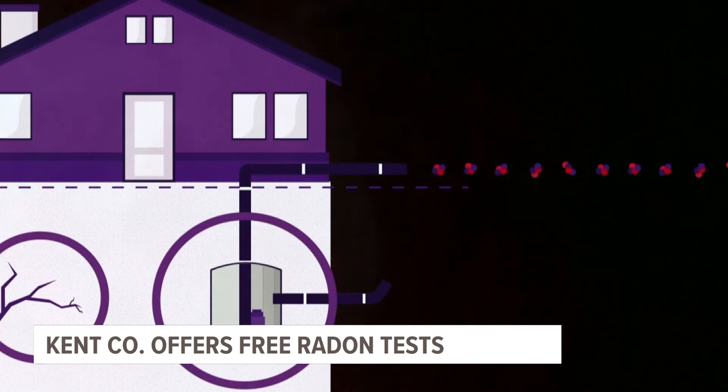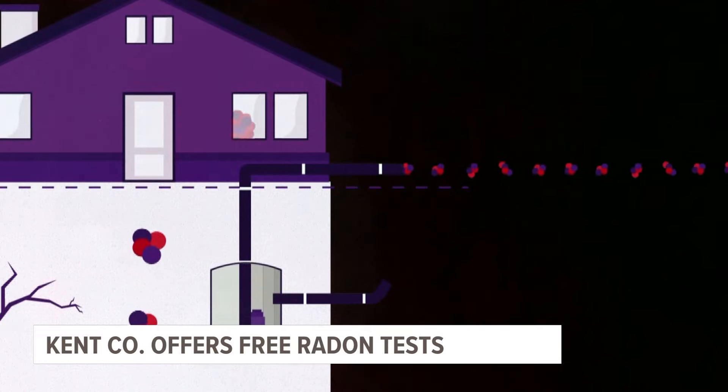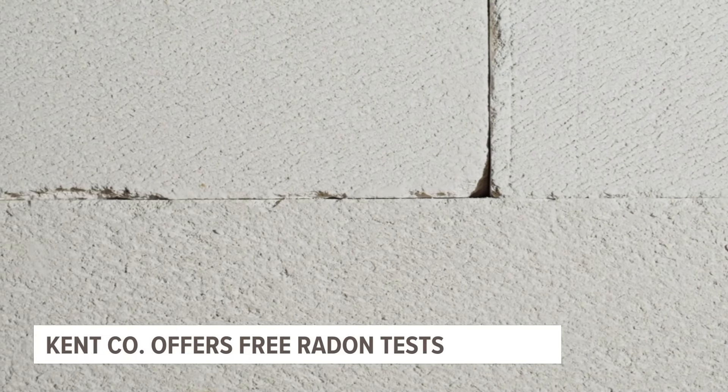And if you do find elevated levels in your home, the county health department recommends working with a registered radon mitigation company who can handle the job. They're going to come in and see what they can do to get that radon out of your house or keep it from getting into your house in the first place. That might be as simple as filling cracks, covering holes from pipes in your floor, or it may be more expansive where you would need to seal it and vent it out with a fan.